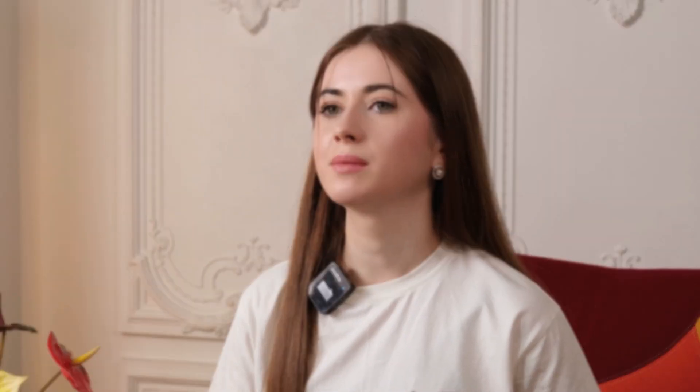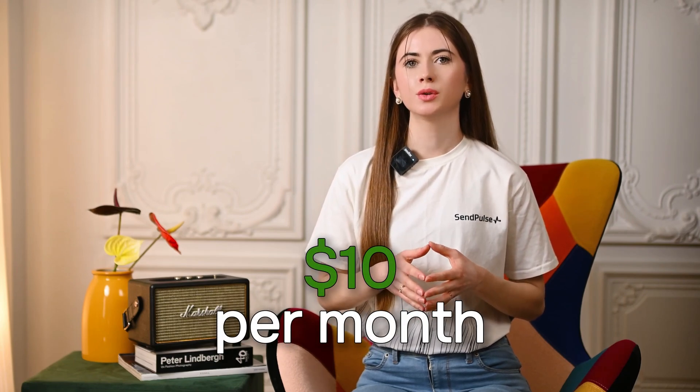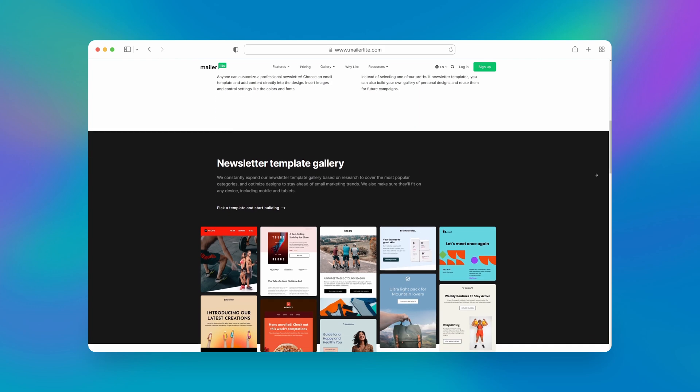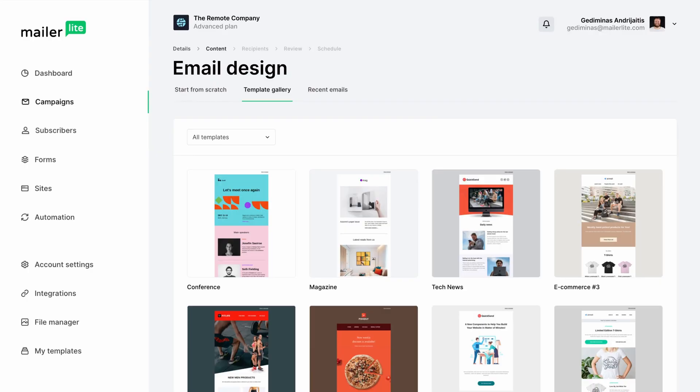Last but not least is MailerLite, one of the most affordable email marketing tools. Its pricing starts at $10 per month, providing unlimited monthly emails. It also has a 30-day free trial and a free business plan with up to 1,000 subscribers, allowing you to send up to 12,000 emails monthly. Its drag-and-drop editor stands out for its user-friendly interface. However, newsletter templates and live chat support aren't available on the free plan, the HTML editor is only accessible at the highest tier, and its automation tools are too basic compared to similar software. Nevertheless, MailerLite is a good option for beginners and small businesses just starting out.